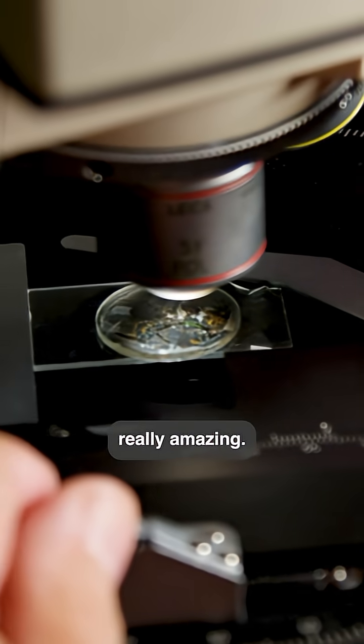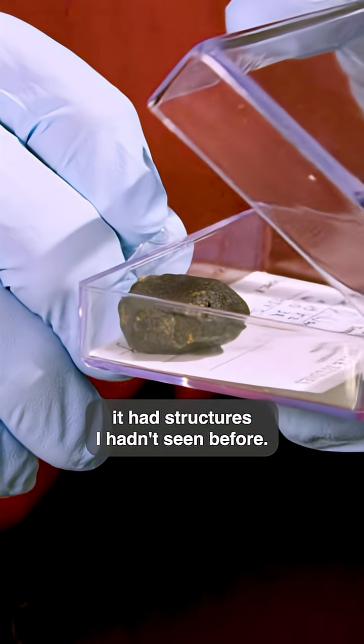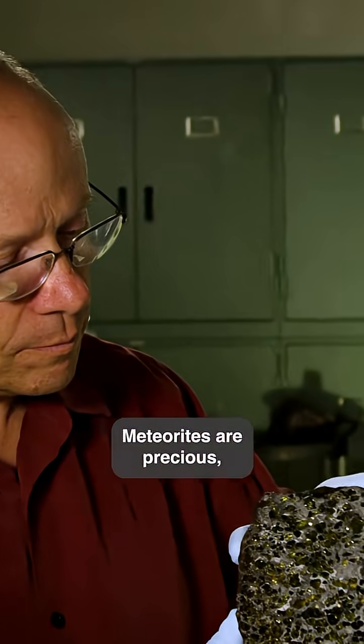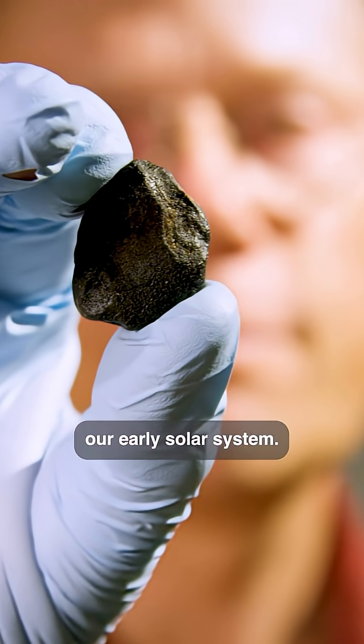The stone turned out to be really amazing. When we looked inside, it had structures that I hadn't seen before — it has a crushed texture to it. So what is this telling us? Meteorites are precious old objects; these are objects that tell us about our early solar system.